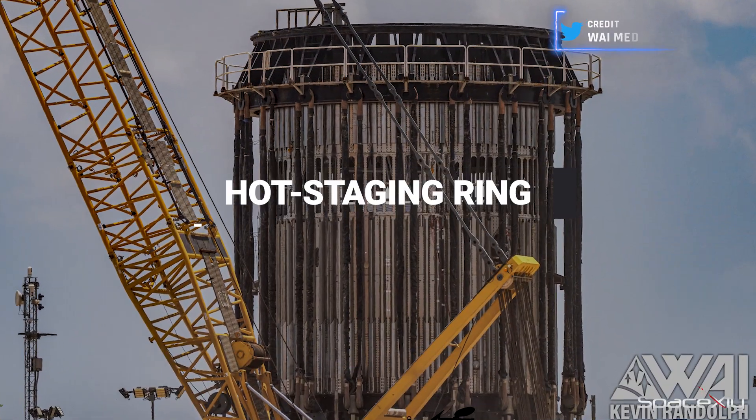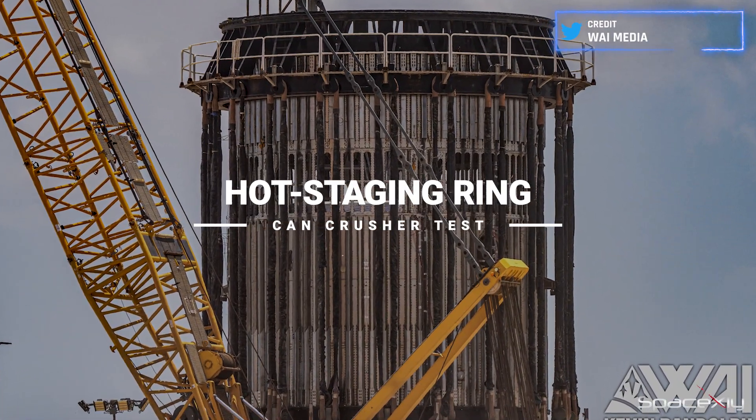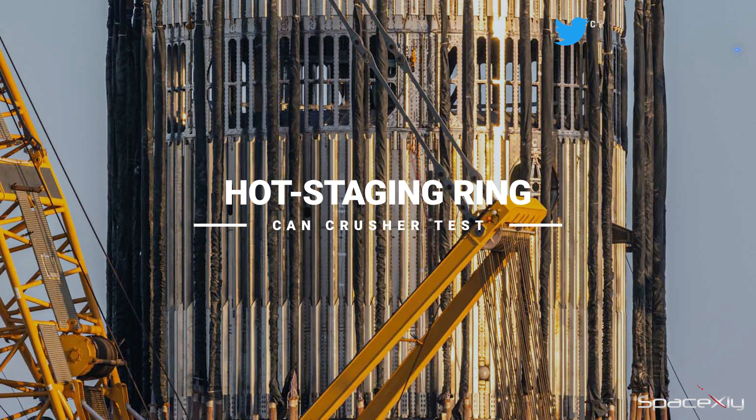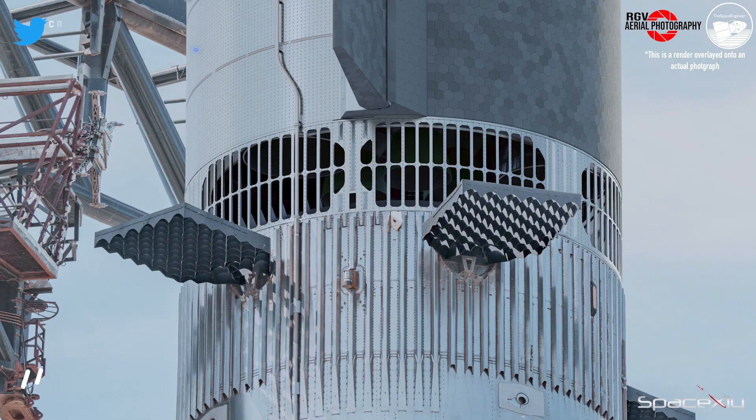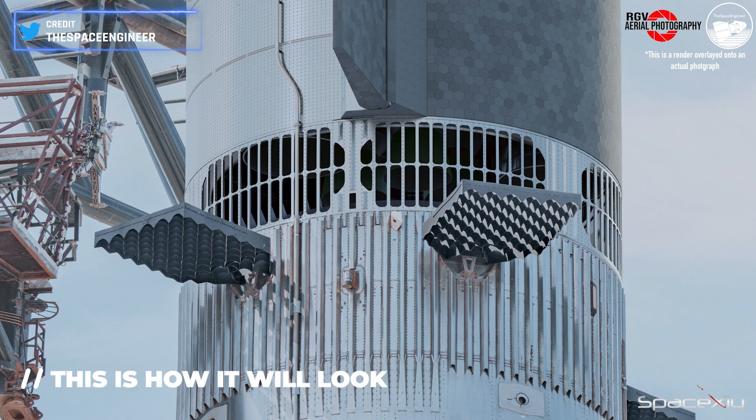News broke about the hot staging test article at Massey's site undergoing a successful stress test with the Can Crusher. If all goes well, we can anticipate the installation of this ring on the booster in the near future.